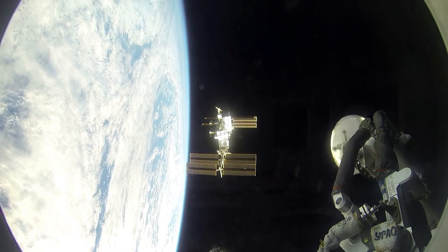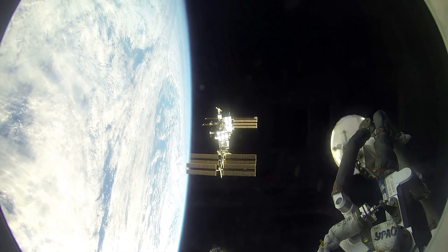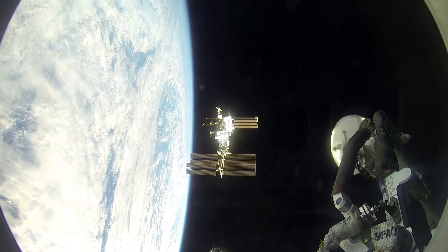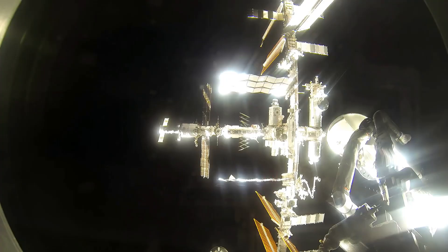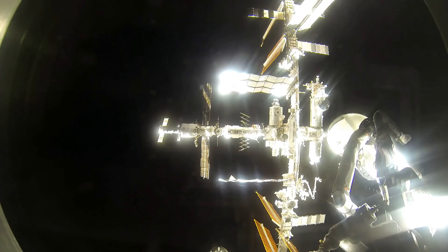Meeting someone in space is not as easy as it is on Earth. First, you must adjust your orbit to match that of the vehicle you're meeting, match your speed with theirs as you approach, and then follow lengthy docking procedures, which can take hours.